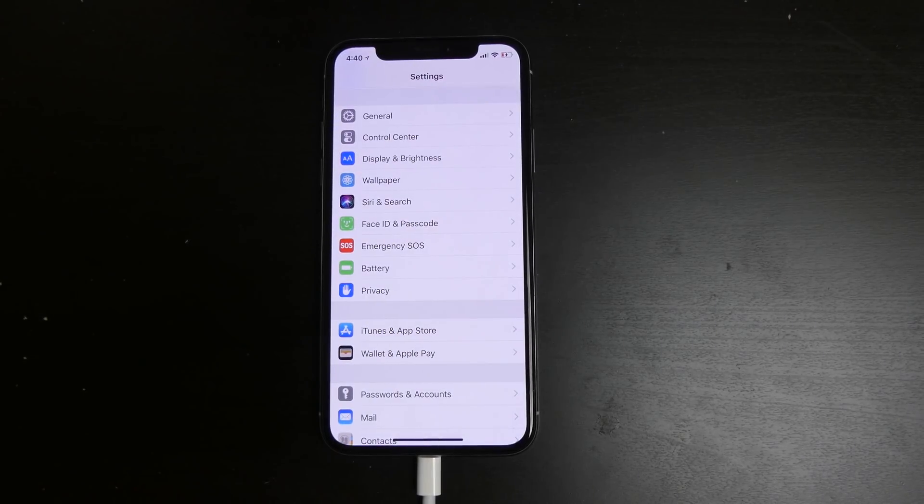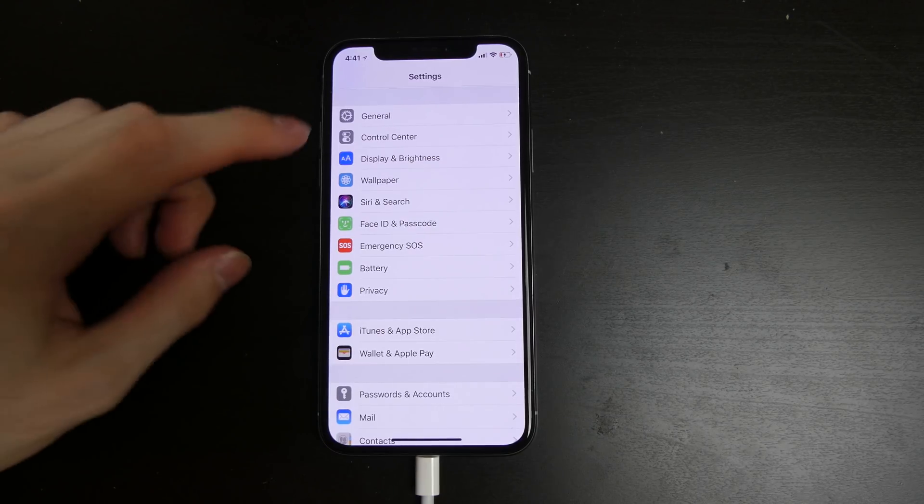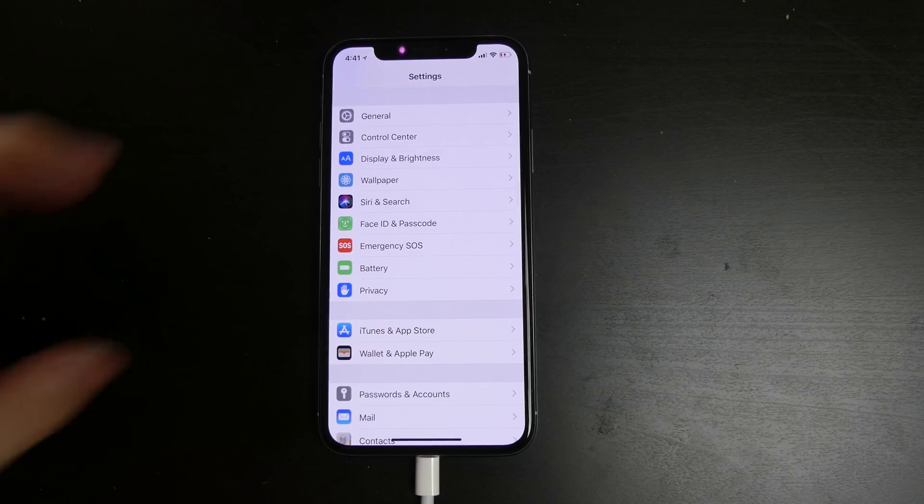Good afternoon everybody, Collin here with TechOut. Today I'm going to be talking about Siri on iOS 12 Beta 1. The reason I say Beta 1 is because things may change — features may get added or removed in later releases or the public release. But right now Siri has gotten a pretty good upgrade.